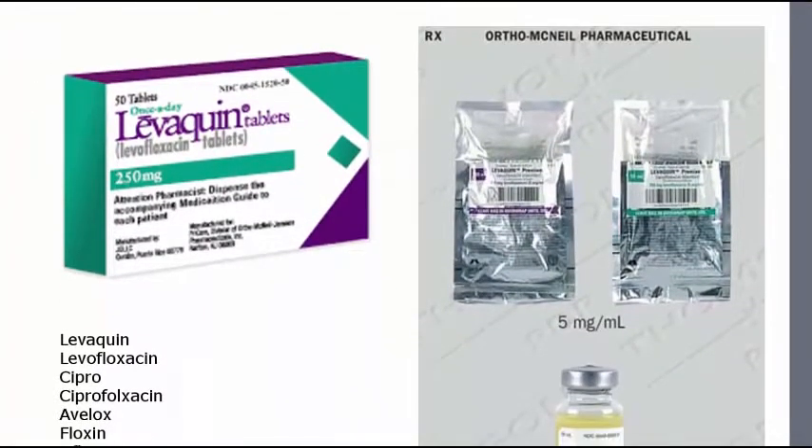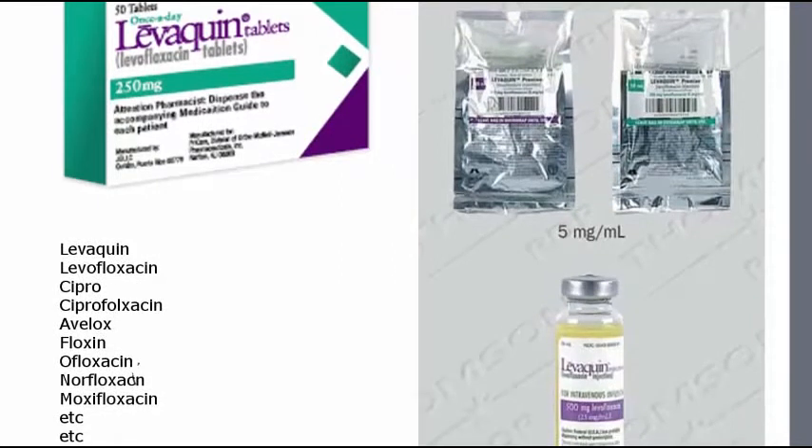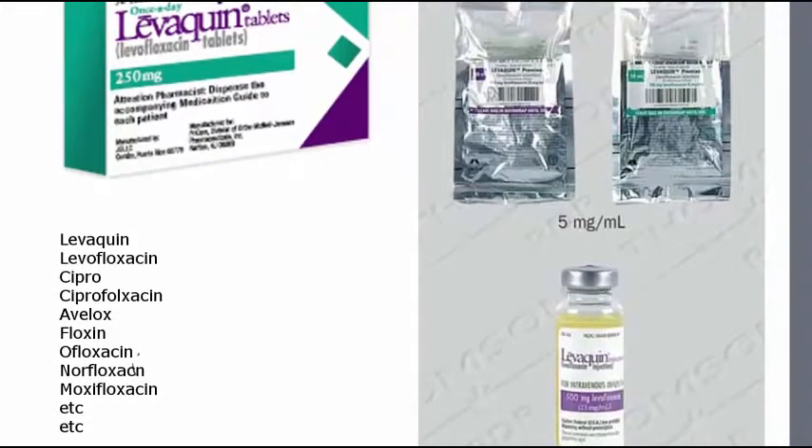Levaquin is a member of a very powerful class of antibiotics called fluoroquinolones. Its cousins, or brothers, depending on how I think about it, are levofloxacin, cipro, ciprofloxacin, avlox, phloxin, alphloxacin, norfloxacin, moxifloxacin, and others.